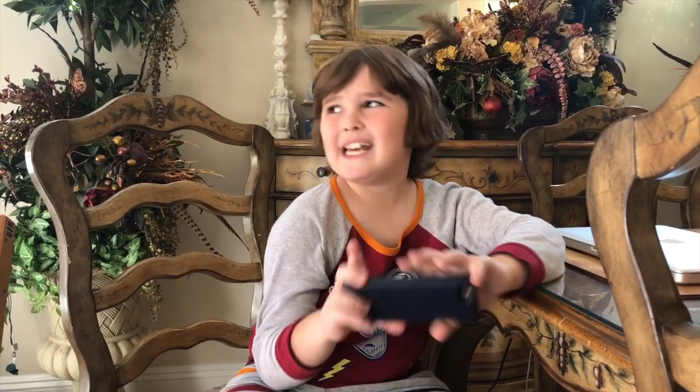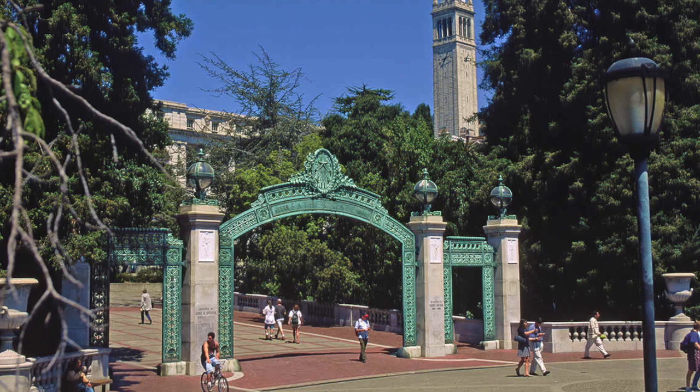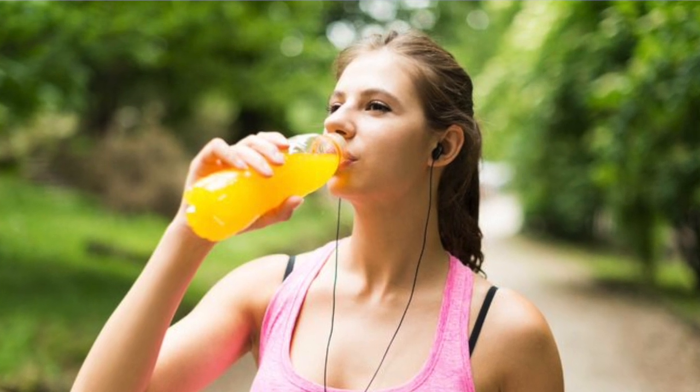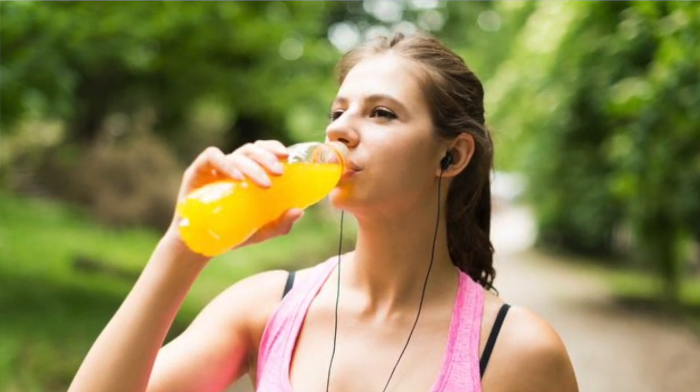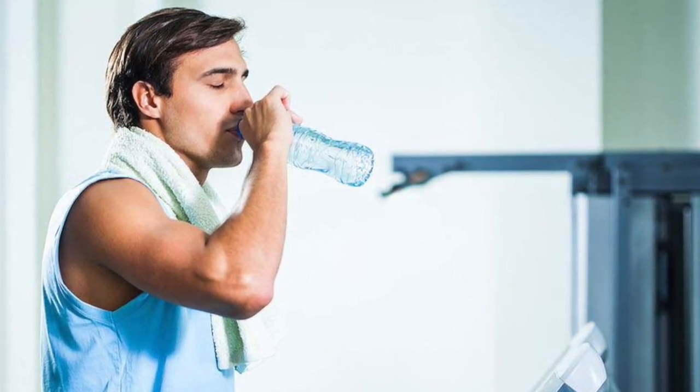Now that you know what goes inside these sports drinks and the different types, you may be wondering: isn't water good enough? Well, actually, water may be a better supplement for shorter exercises. George A. Brooks, a professor in the Department of Integrative Biology at the University of California, Berkeley, says that the added sugar and other ingredients aren't really needed during shorter exercises. If you're going to a gym for 45 minutes, water is more than enough.